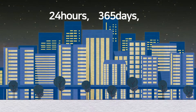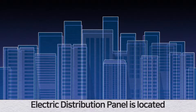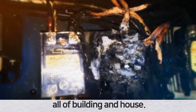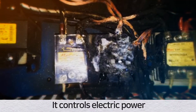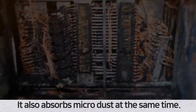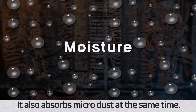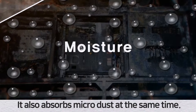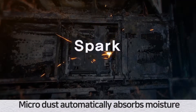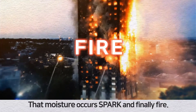24 hours, 365 days, it keeps on running electric power. Electric distribution panels are located in every building and house. They control electric power and make an effective magnetic field, which also absorbs microdust at the same time. That microdust automatically absorbs moisture, and that moisture causes sparks and finally fire.